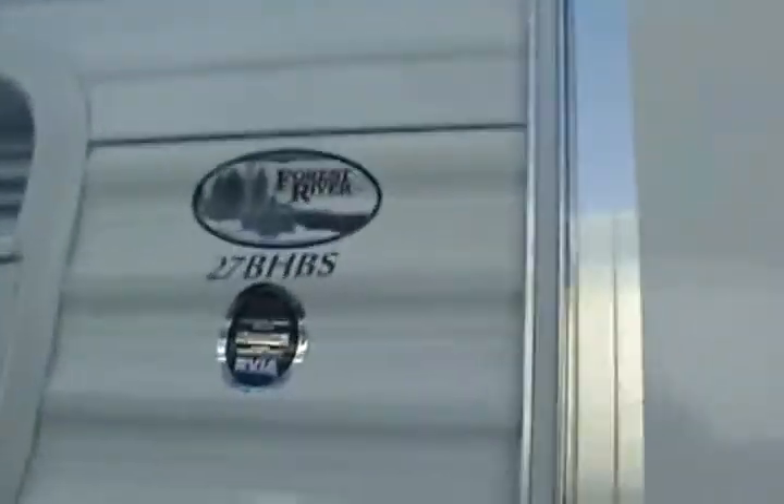This model is a 27BH-BS. It's about 29 feet long. Got a screen door. Probably a 16-foot awning — we'll have to check the specs to be sure. Two slides. That one's for the bunk room.